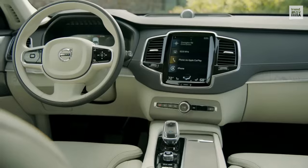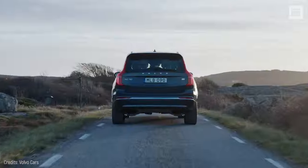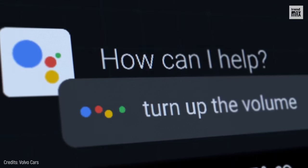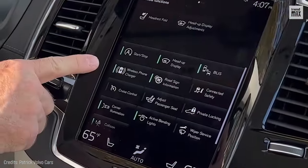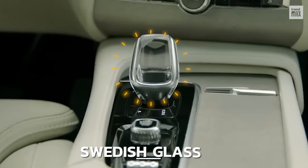Designed with a lot of technology, the interior of this SUV is monitored by a touchscreen with software based on Google, from where the climate, sat-nav, stereo, and other settings are controlled. In addition to wireless smartphone charging, its hand-crafted gearshift is crafted from Swedish glass.